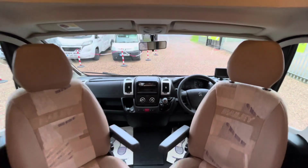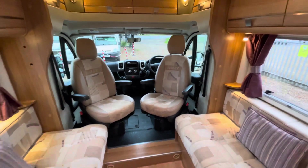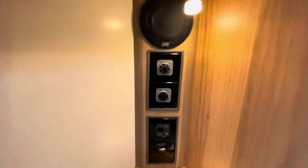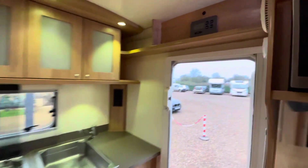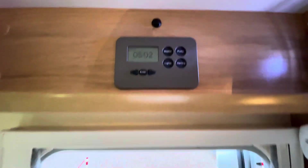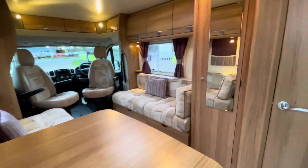I can confirm this motorhome has a fantastic service history. If you make an inquiry, the sales team will be happy to take you through all the service history. It's powered by the Truma heating system, a very popular system, and there is a very nice simple control panel on this one — very easy to use.